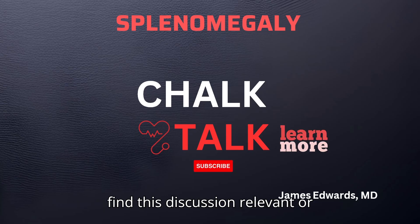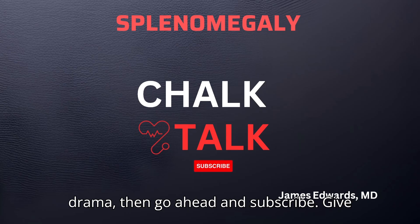And hey, if you find this discussion relevant or intriguing as a plot twist in a medical drama, then go ahead and subscribe and give me that support.